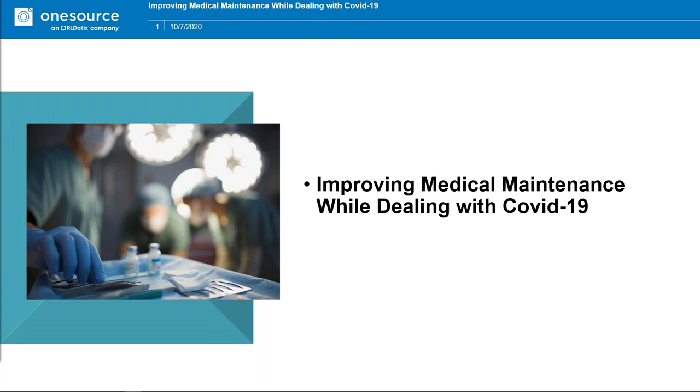A couple of reminders before we get started: registration is now open for MD Expo in Tampa this November. Please visit mdexposhow.com to learn more about this one-of-a-kind conference where you can network with peers, earn CE credit, and learn the latest technology and advances in HTM. Also, our December HTM Mixer will be in Nashville, Tennessee on December 9th and 10th. Please visit htmmixer.com for more details.